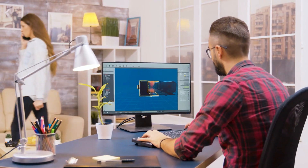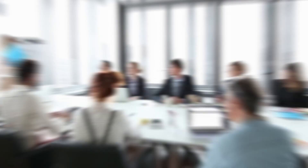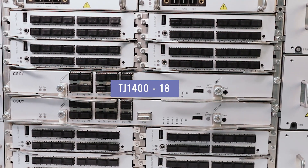For mid-sized businesses, modular 7-slot and 13-slot variants of the TJ1400 are an ideal fit. For central offices servicing a large number of customers like government organizations or large enterprises, the TJ1400-18 large modular OLT is a suitable option.